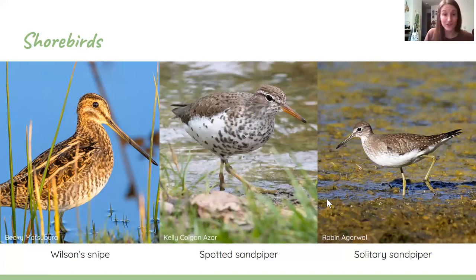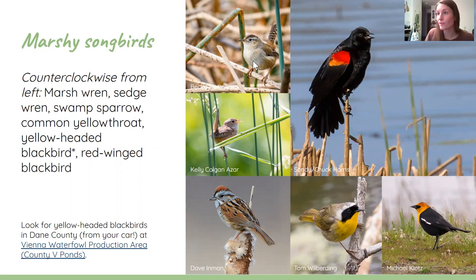There are lots of songbirds in the marsh as well: marsh wren, sedge wren, swamp sparrow, common yellowthroat, and yellow-headed blackbird, which is pretty uncommon but you can find in Dane County. Specifically, head up to the Vienna Waterfowl Production Area off of County Road V — you can pull off the road and listen for yellow-headed blackbirds in the reeds. They make a very hoarse call, almost like a red-winged blackbird with an extremely sore throat. Red-winged blackbirds themselves are very loud and territorial this time of year during breeding season.